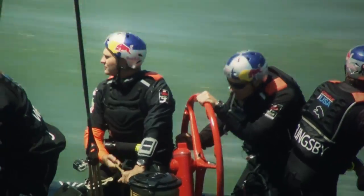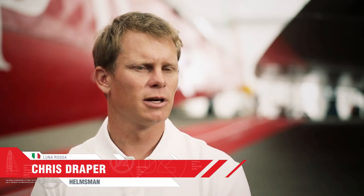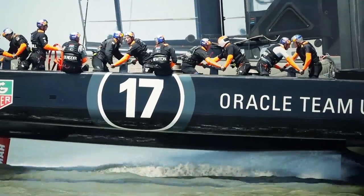You're controlling the foiling from the steering wheel, which is basically the power source. If the rake's not right, then the boat's not foiling, or it's foiling at the wrong height, and that makes a huge difference to how quickly the boat's going. The feeling is that the boat gets lighter and everything gets less noisy, because the splash of the water into the hull is not there anymore.